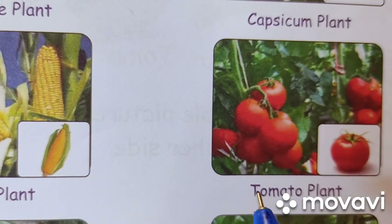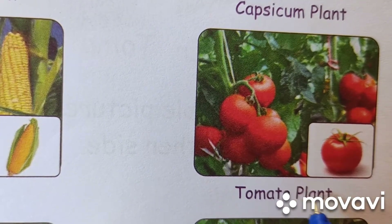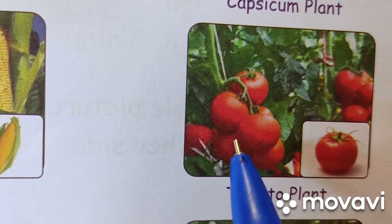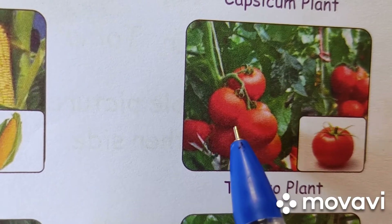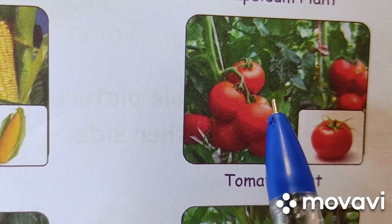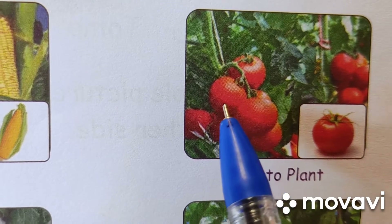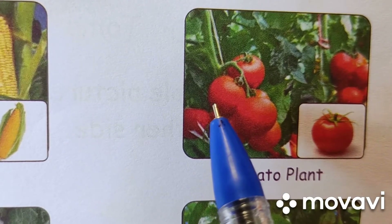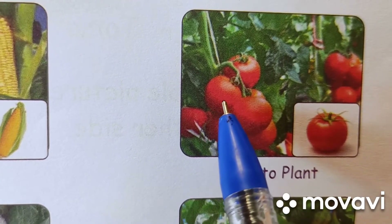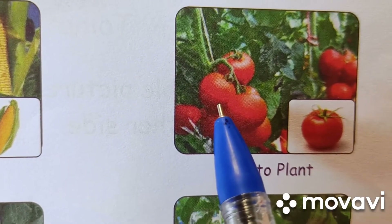Next vegetable is tomato. T-O-M-A-T-O. Tomato. P-L-A-N-T. Plant. Tomato is red in color. It is red inside also. It is round in shape. It is a juicy fruit vegetable. It is soft to touch. It is used for making sauce, soup, salad, chutney.